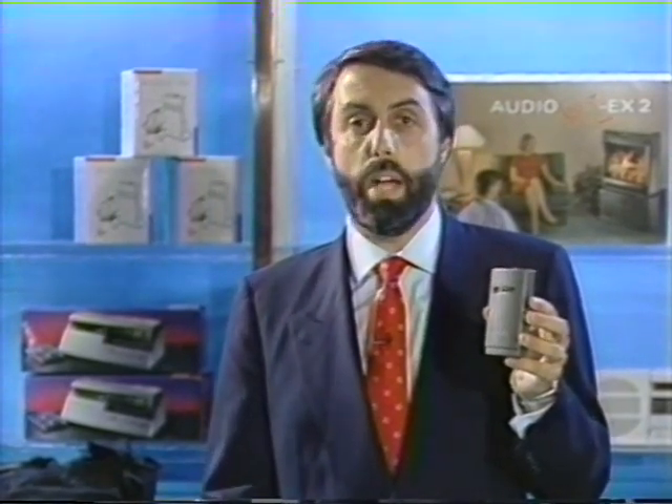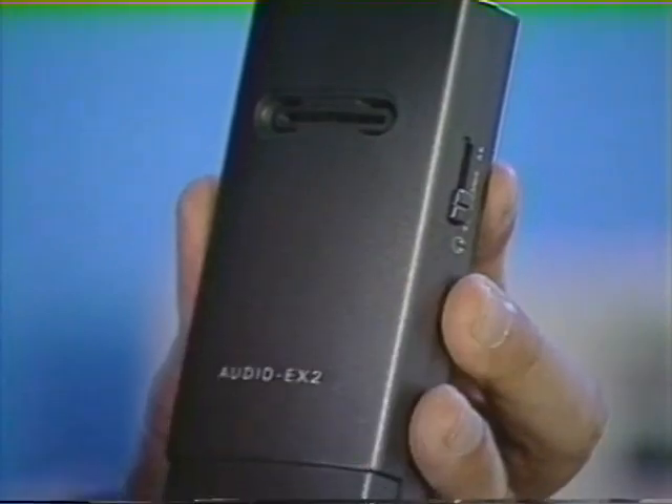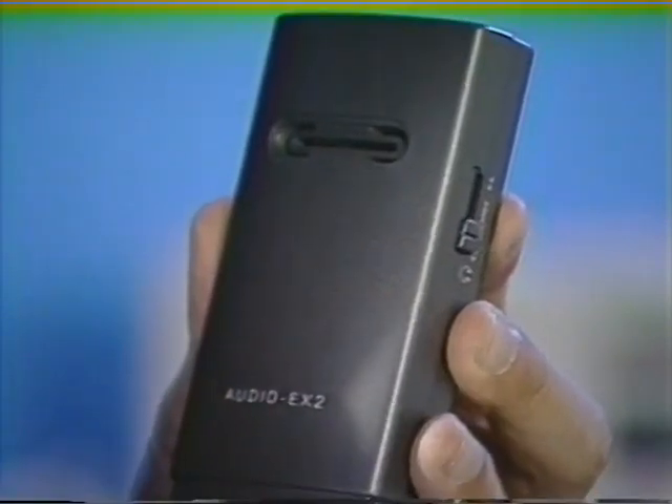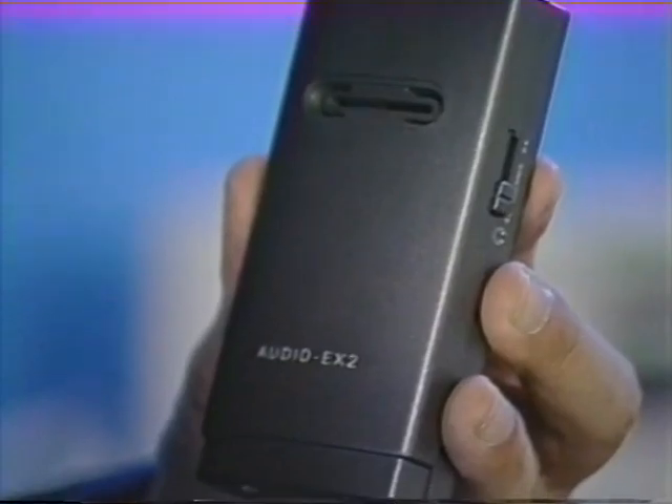Now let's talk about the AudioX 2 — the big brother to the AudioX 1. This unit does so much that even your customers will be amazed, but you'll need to show them how it works because it comes with many accessories. Some differences from the AudioX 1: on the left-hand side is a slider that controls how much sound goes to the left ear versus the right ear, because you might need more amplification on one side. You may be hard of hearing in one ear but not the other — you can control that with the AudioX 2.